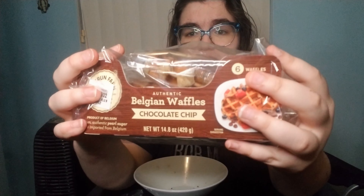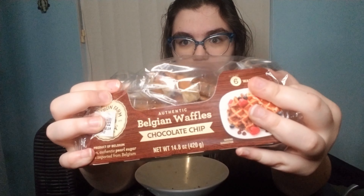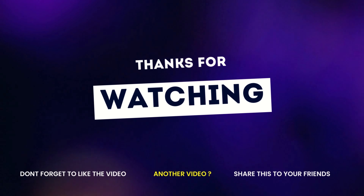So if I were to rate these 1 to 10, I rate these at an over 9000. See you!